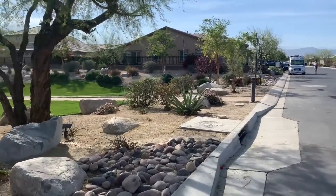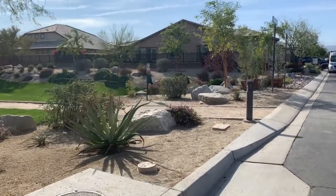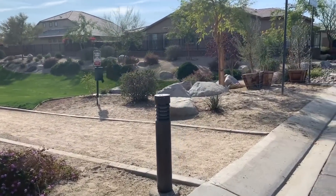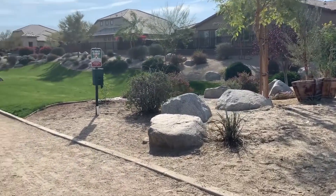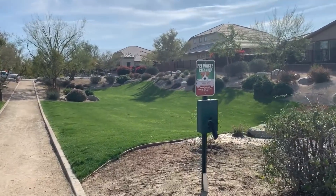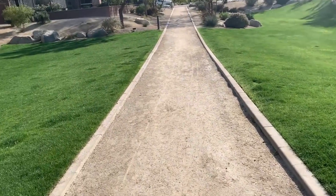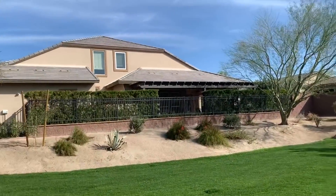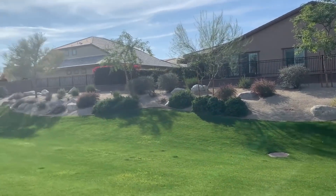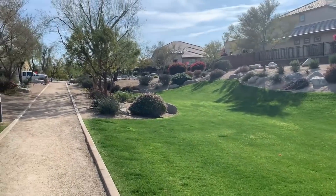I'm taking you along a very pretty walking trail that Shelby and I go on. It's dog-friendly, as you will notice, and it's a good example of these great green belts. See the walking trail — how nice it is, surrounded by big homes. Shelby loves to run around on this grass. Who wouldn't?